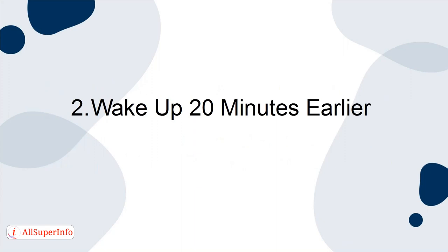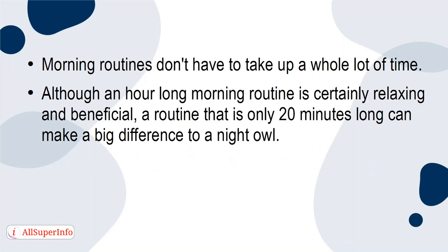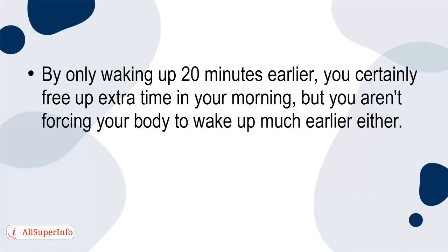2. Wake up 20 minutes earlier. Morning routines don't have to take up a whole lot of time. Although an hour-long morning routine is certainly relaxing and beneficial, a routine that is only 20 minutes long can make a big difference to a night owl. As you start your morning routine journey, only wake up 20 minutes earlier. For example, wake up at 6:40 if you currently wake up at 7 every morning. By only waking up 20 minutes earlier, you certainly free up extra time in your morning, but you aren't forcing your body to wake up much earlier either.